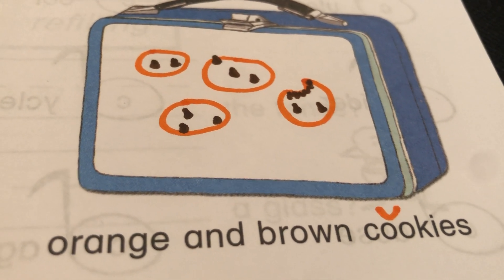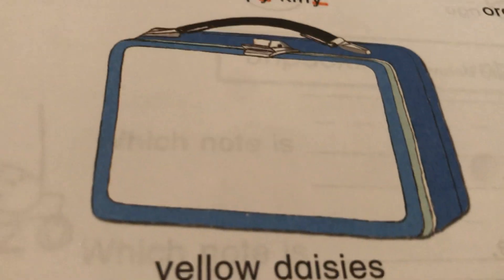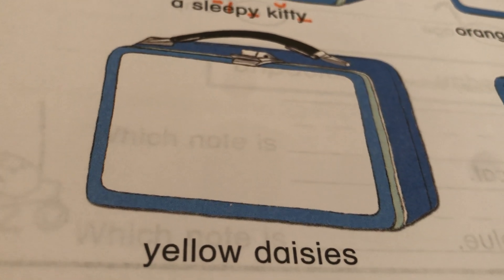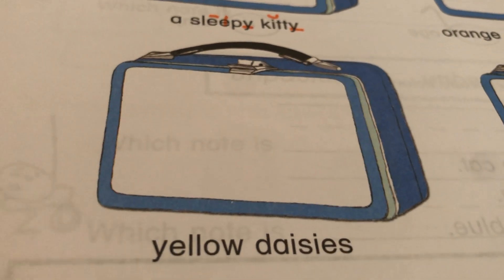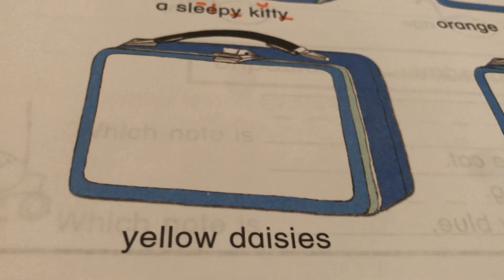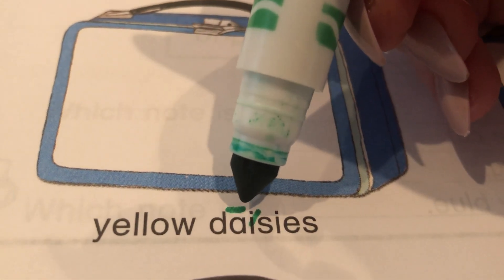Are you done with your cookies? If you are not done with your cookies, no big deal — push pause. All right. This says yellow. That's a hard word. Let's see if we can follow our rules. Long A, silent E. Days.